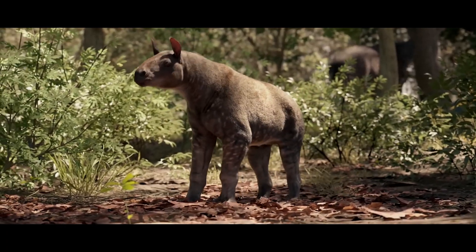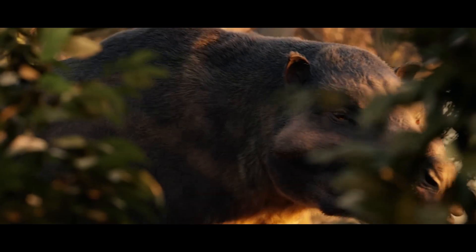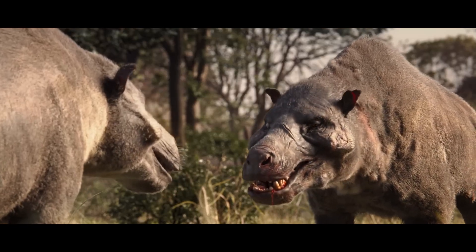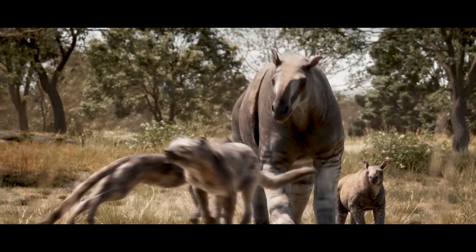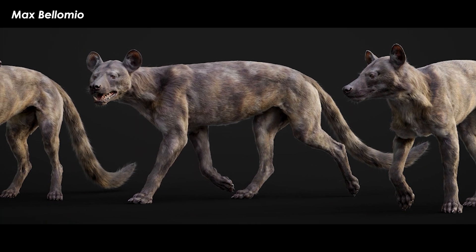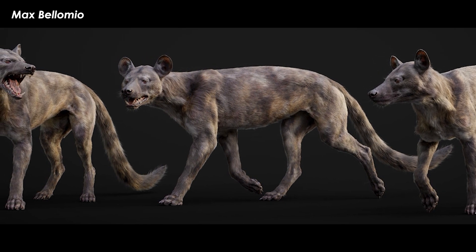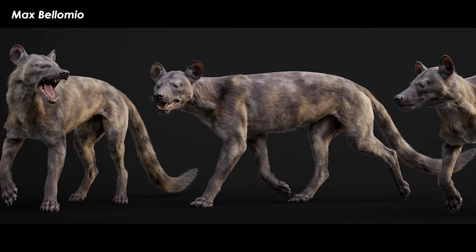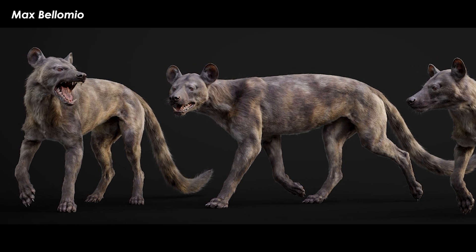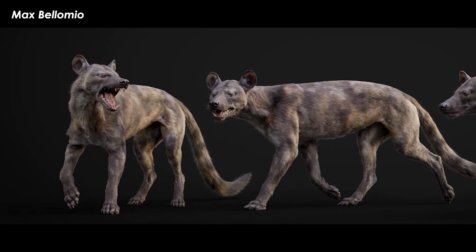The story of how this project came to be could be just about as interesting as the land it's based off of. Pre-production kicked off in early 2020, right before the COVID-19 lockdowns. This allowed the team to spend time in quarantine to research and consult on scientific information about the landscape — from the climate and plants to references for the animal cast — which would be used not only for reconstructions, but for animations and behaviors, influencing the scriptwriting in the process.